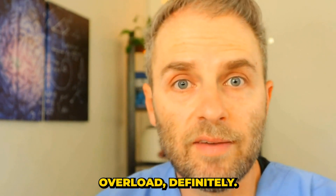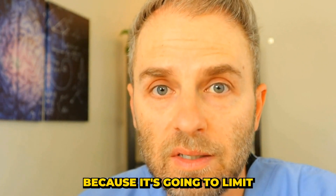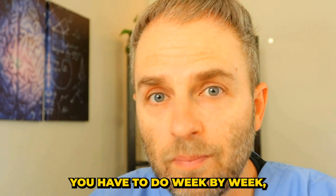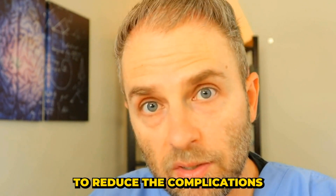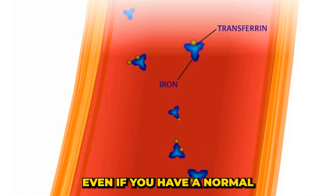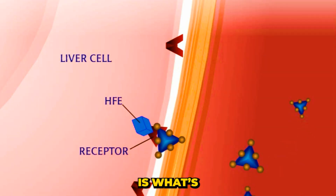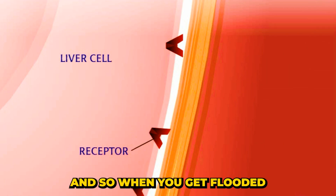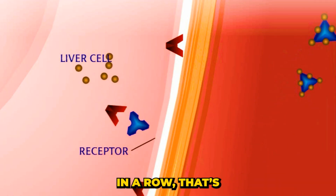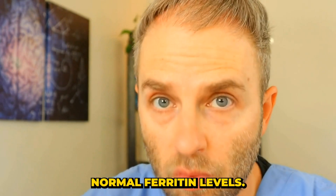Managing iron overload means considering dietary factors and making good informed choices, because it's going to limit the amount of blood donations and management you have to do week by week and month by month. Remember, even if you have a normal ferritin level, the amount of iron that comes in each time you consume iron-rich foods is what can potentially damage those tissues. When you get flooded by a large amount of iron all at once, especially if consumed on multiple days in a row, that's more likely to actually damage the tissues in your body — even in the context of having normal ferritin levels.